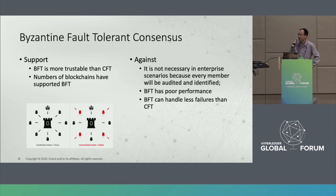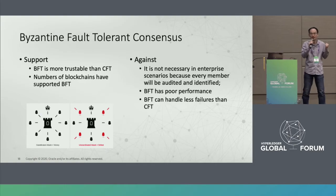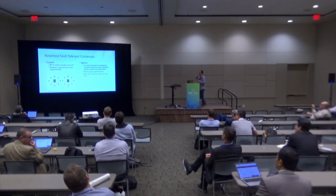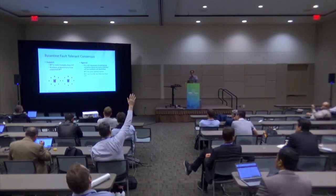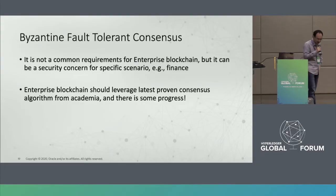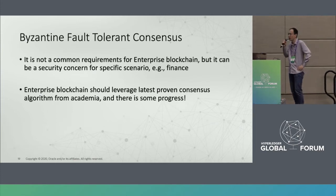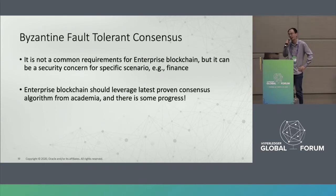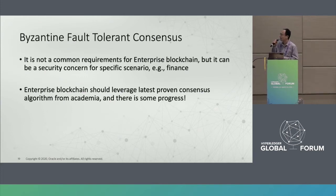About ten support BFT, five against. We agree this is not a very common requirement for enterprise blockchain, but for some specific scenarios — like certain finance use cases — it is required. There is currently no practical solution for this problem in Hyperledger Fabric.